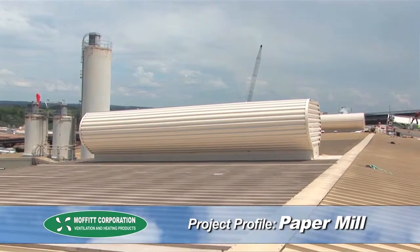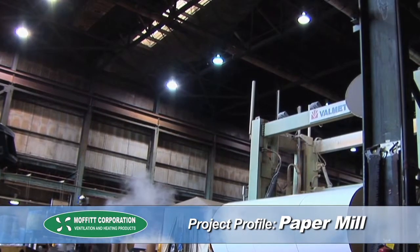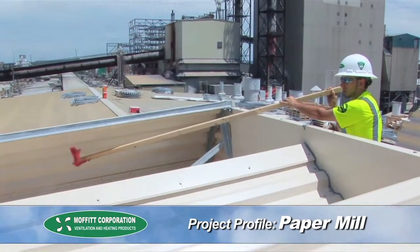These Moffitt Vent Ventilators measured 40 feet long with 60-inch throats and ran down the slope of a build-up roof. The ventilators were placed directly above the location on the work floor that was producing the most heat. This allows the Moffitt vents to exhaust the maximum amount of heat from the facility.